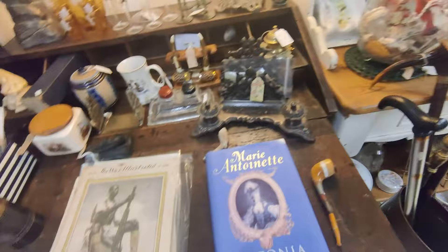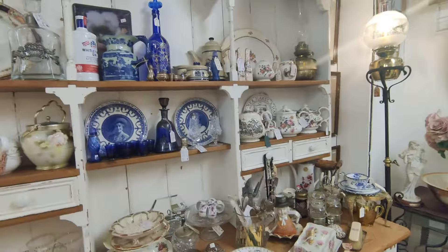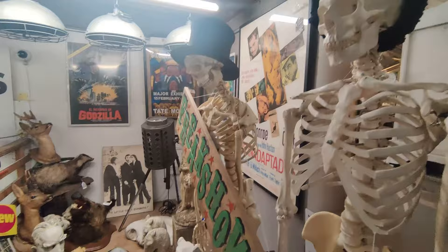As our day in Hastings was drawing to a close, we stumbled upon a beautiful antique shop. I couldn't resist and ended up buying a few unique items. I can't wait to show them to you when we get home.